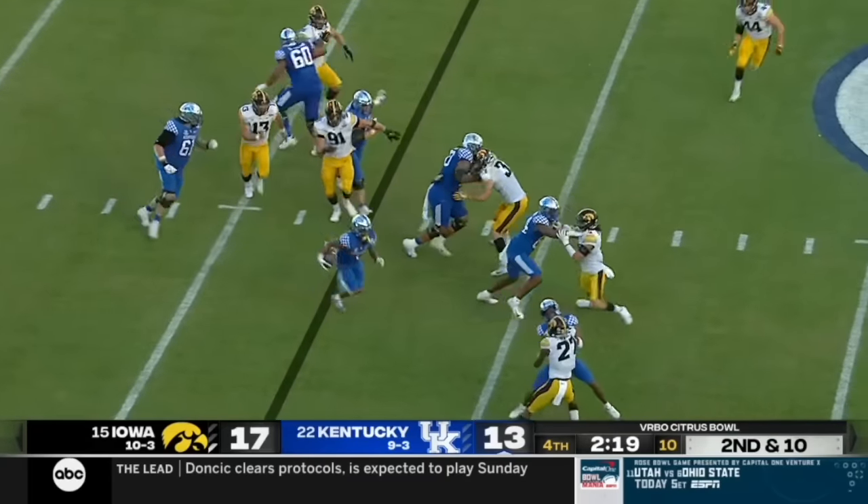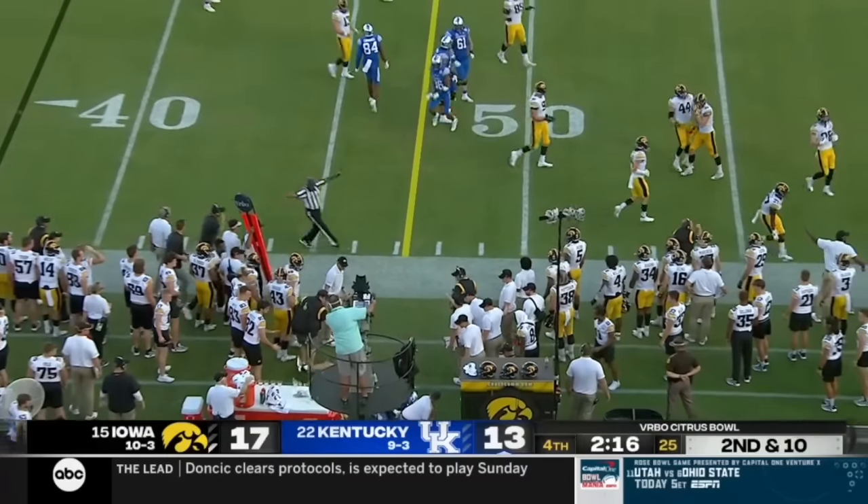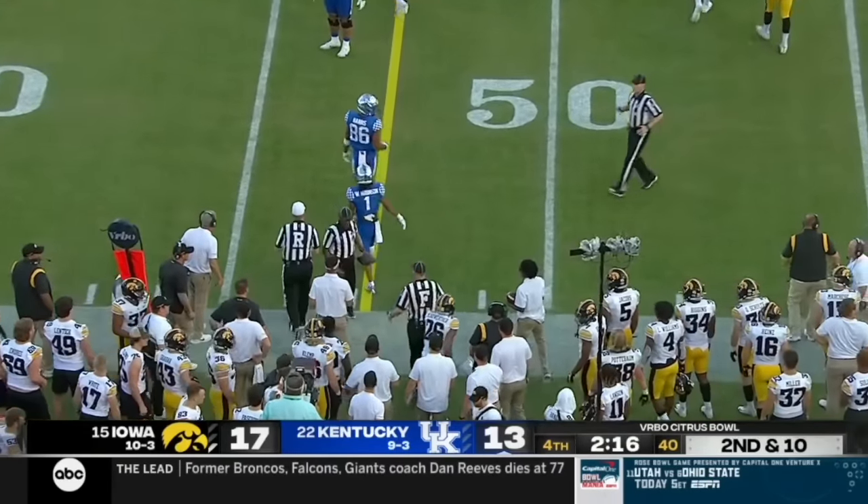Now it's second and ten. A short pass to Robinson on the screen. Turns it upfield and knocked out of bounds. Will they throw a flag here? It looked like it was a clean hit before Robinson went out of bounds.